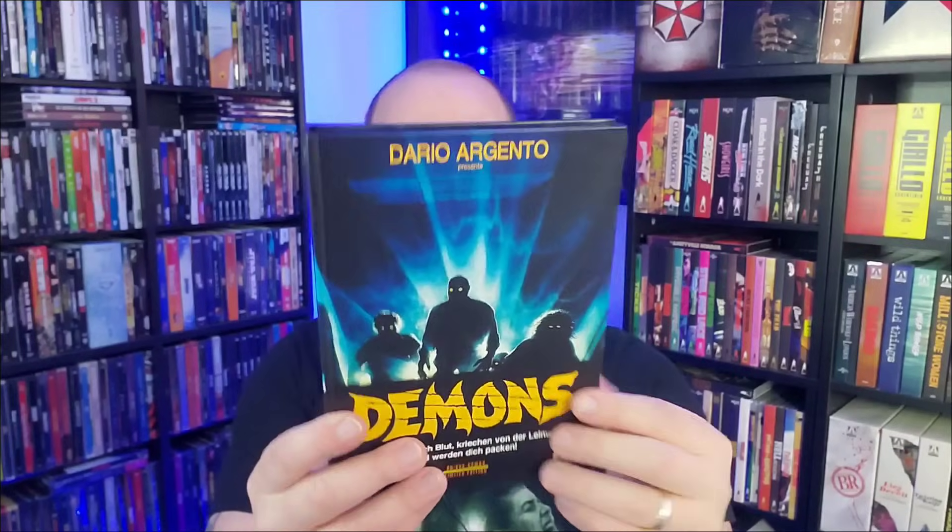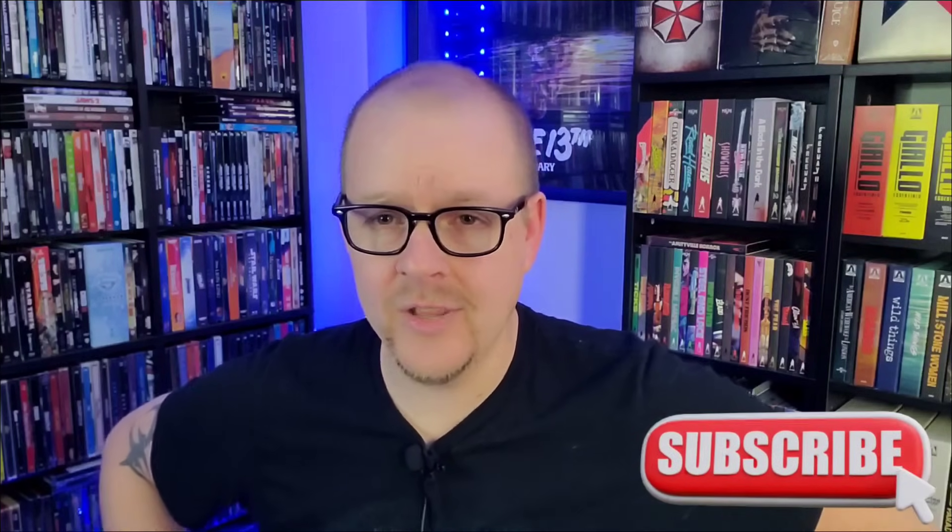Demons - look at that German media book! They put Dario Argento's name all over it but I believe it was Lamberto Bava who directed it. This is a big Italian horror blind spot for me. I'm overwhelmed - all these media books and Crimes of the Future, High Tension, Raw Deal - they're so freaking awesome. I really love that Face-Off steelbook you sent. Thank you all for watching, like, comment, subscribe - and game over man, game over!